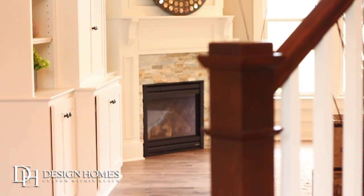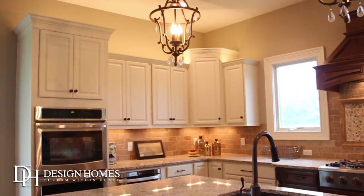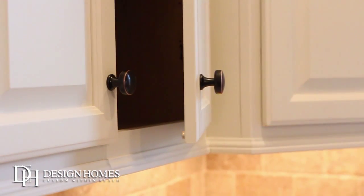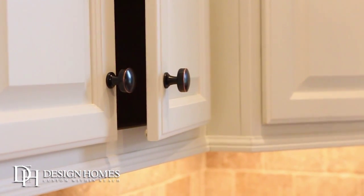We want it to be functional for you. We have standard raised panel kitchen cabinets, custom cabinets, dovetail construction, soft-close doors and drawers. They're all extras at other builders.